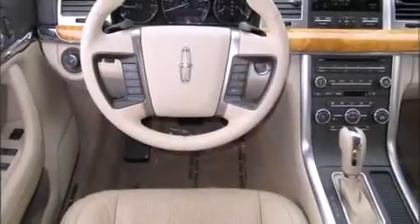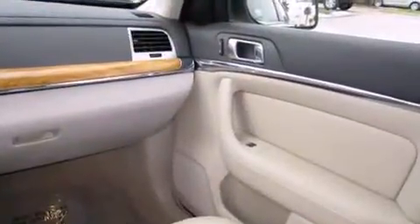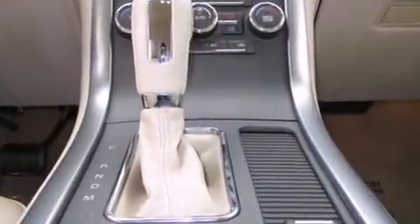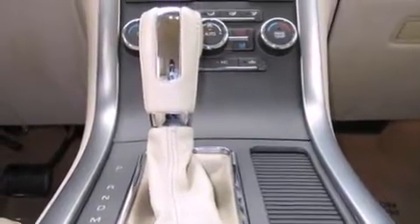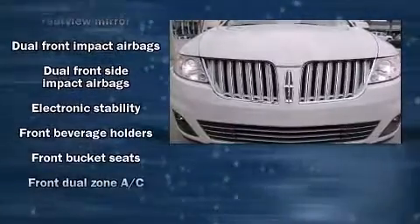Heated and ventilated seats and power front seats round out the comfort features. Enjoy your favorite music via the stereo system, which includes a CD player with MP3 capability, steering wheel mounted audio controls, and 16 speakers, yielding a symphony-like audio experience.